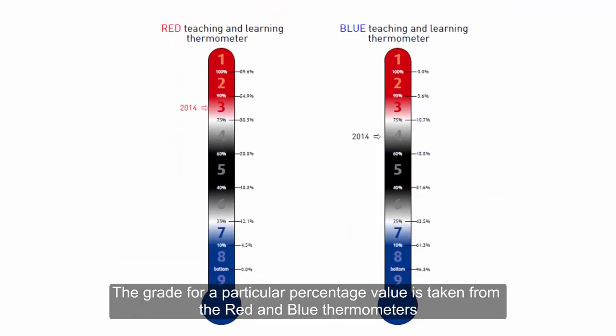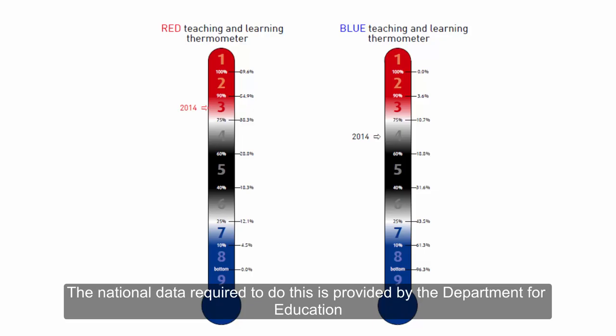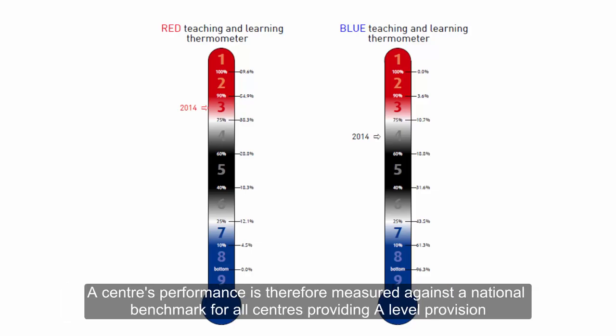The grade for a particular percentage value is taken from the red and blue thermometers. These scales are derived by carrying out the same calculation with all centres in the country and ranking them. The national data required to do this is provided by the Department for Education. The centre's performance is therefore measured against the national benchmark for all centres providing A-level provision.